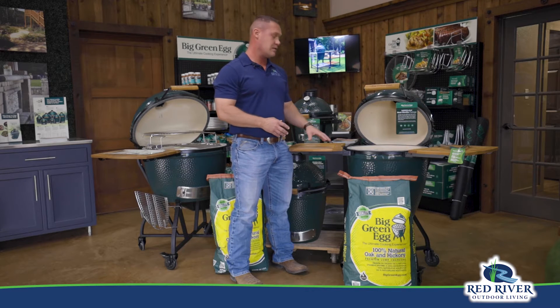We'll even bring out the charcoal with it. We'll even put the charcoal in it for you if you want. We'll even light it for you the first time and show you how to use it.